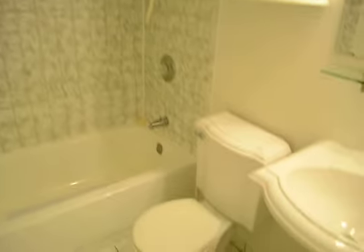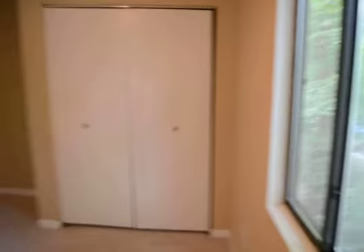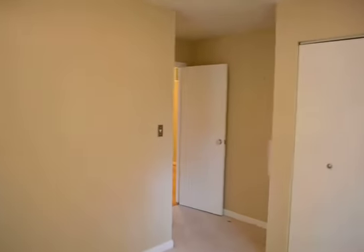Here's the main bathroom — big tub with a shower. Bedroom two, good size room. This is the third room, great little office.